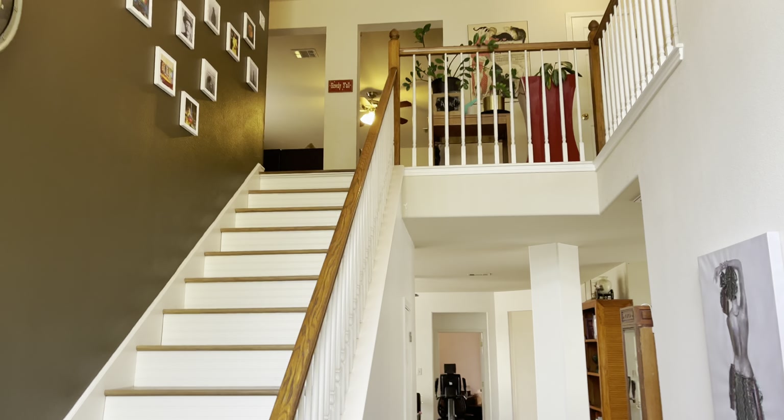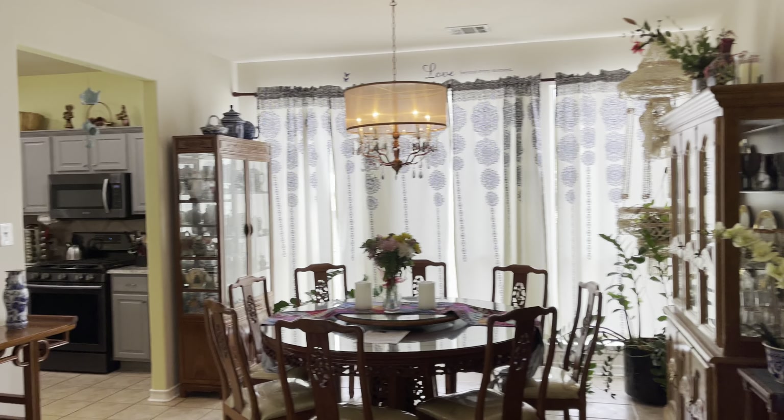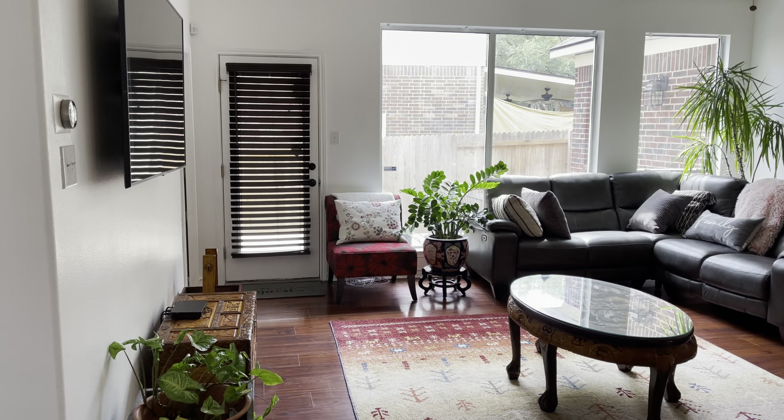As soon as you come in, you have your stairway and nice colored paint. Let's come on down here — we're going to get downstairs first. Right over here you have your breakfast and dining room area. You have your half bath right here. And right here you're going to have your living room area.